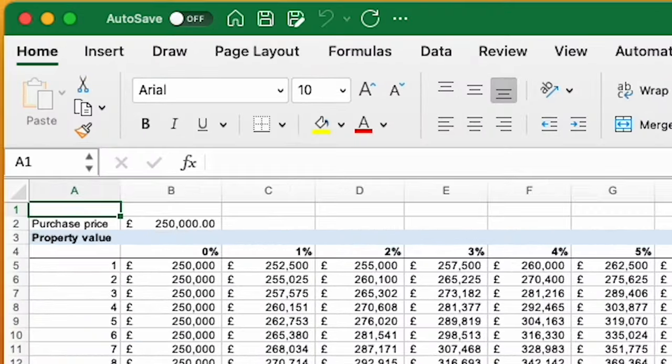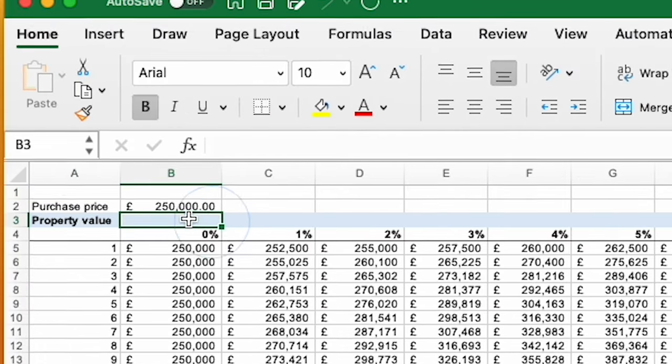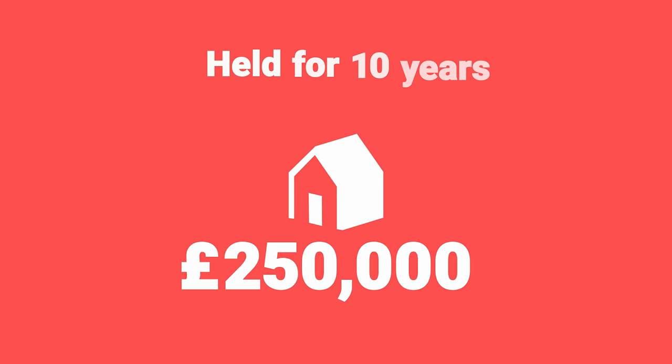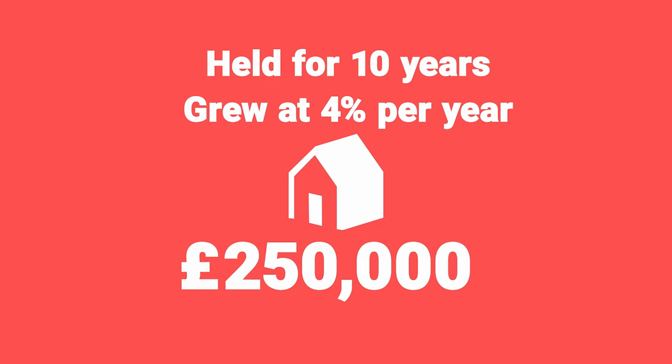Let's come on to the growth tab, because income is less than half the story — you also expect to get capital growth from your property. I used to just ignore this from a numbers perspective, thinking of it as a bonus when it comes. But this is a mistake. The growth tab projects out three useful metrics. Across the top you have the average annual increase in property prices, and down the side the number of years you own the property. Property value shows what you could expect your property to be worth after a certain number of years given a certain average capital growth rate. So if you held for 10 years at an average of 4% a year, a property worth £250,000 would then be worth £370,000.